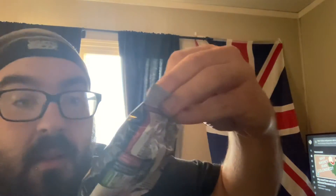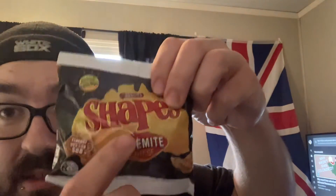Now this was the one I was most excited for — this is the Shapes. They're biscuits — it's Vegemite and cheese. This was the item I was really looking forward to.